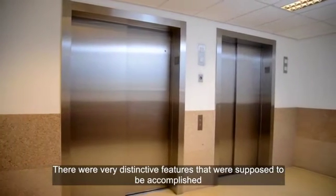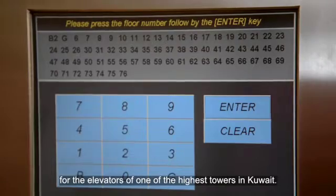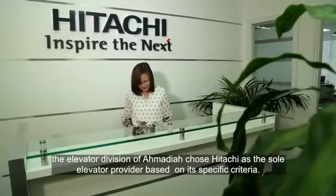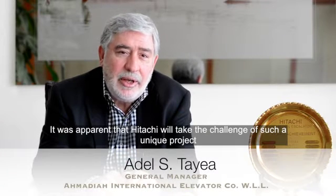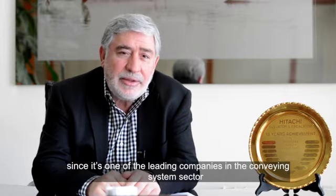There were very distinctive features that were supposed to be accomplished for the elevators of one of the highest towers in Kuwait. In order to accomplish that, the Elevator Division of Ahmadiyya chose Hitachi as the sole elevator provider based on its specific criteria. It was apparent that Hitachi would take the challenge of such a unique project, since it is one of the leading companies in the conveying systems sector.